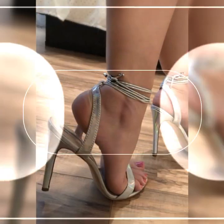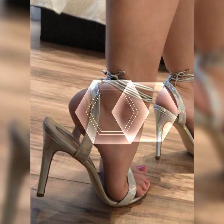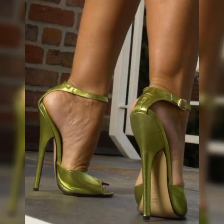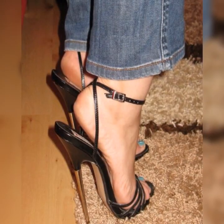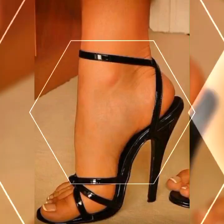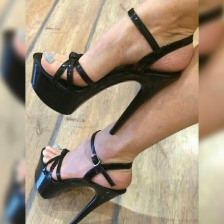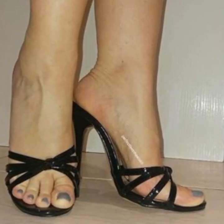In 2024, high heel sandals have undergone a stunning transformation. Designers have pushed the boundaries with unique and eye-catching designs — from intricate cutouts to bold embellishments, these sandals are all about making a statement. One of the standout features of high heel sandals in 2024 is the explosion of colors.